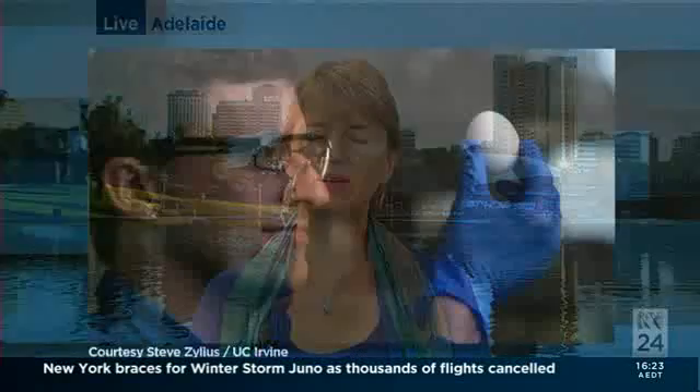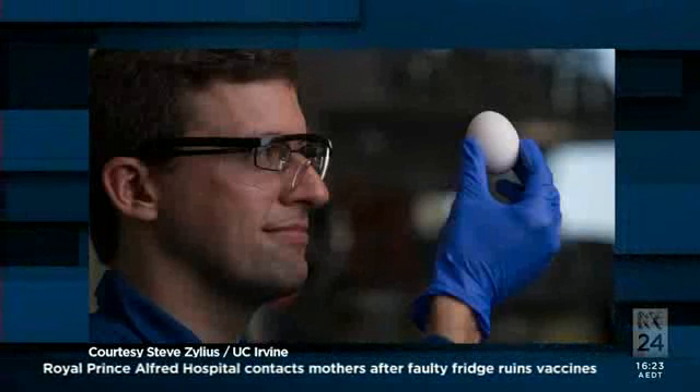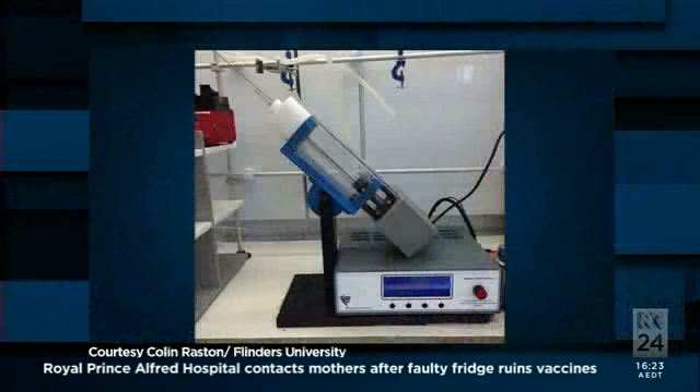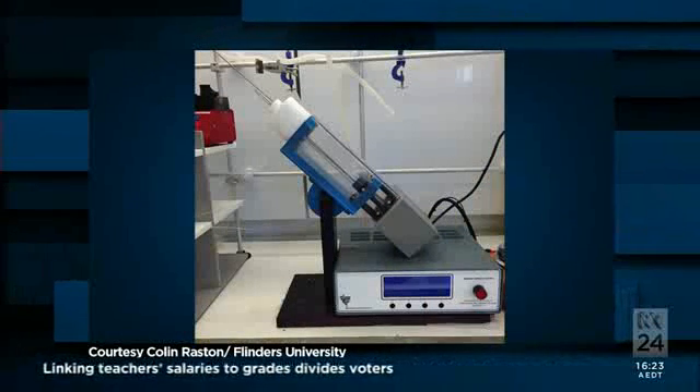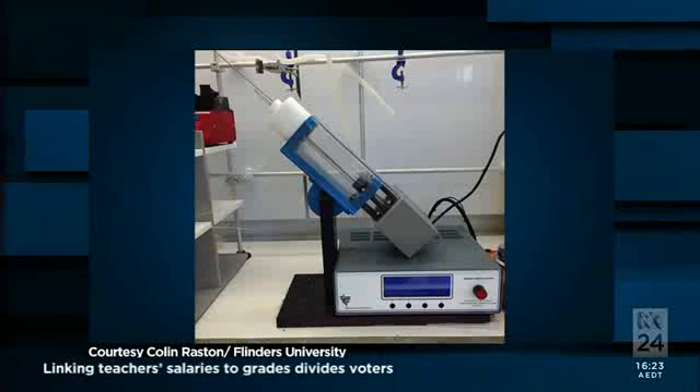Yes, it's a remarkably simple device that was actually created here in Adelaide by a laboratory at Flinders University. What they've done is find a way of being able to make the white of a cooked egg clear again. They do that by rotating it inside a cylinder, and the shearing force of that rotating device actually causes the proteins in the egg white to unravel and go back to their natural state, which then makes the egg white clear again.